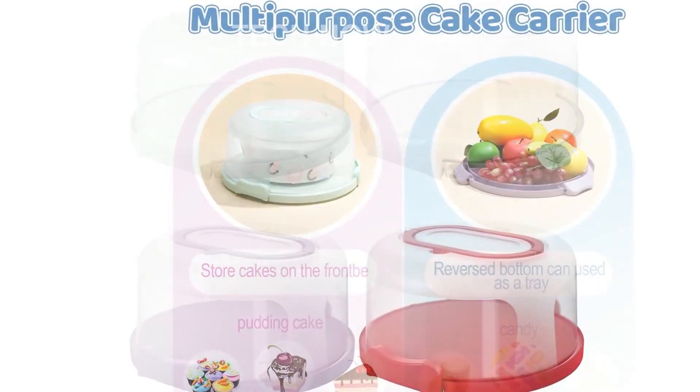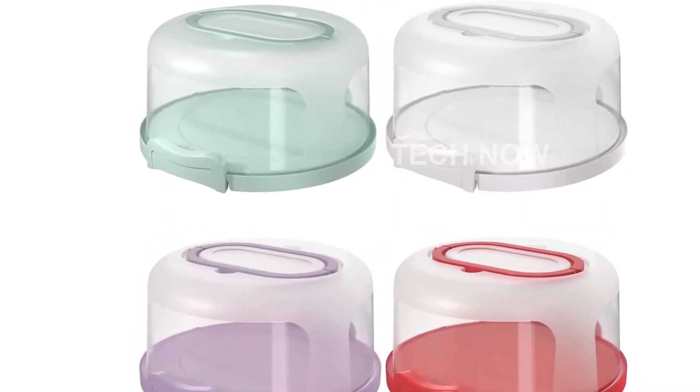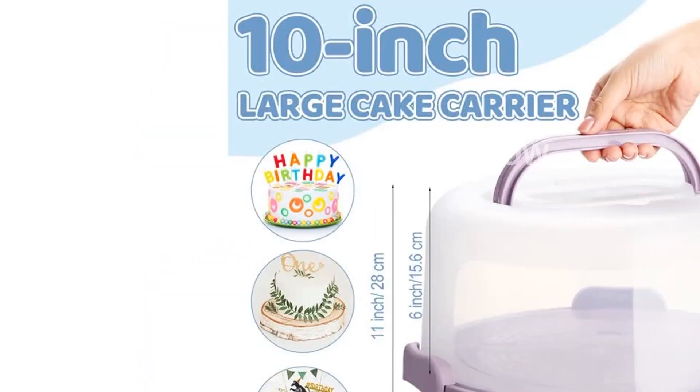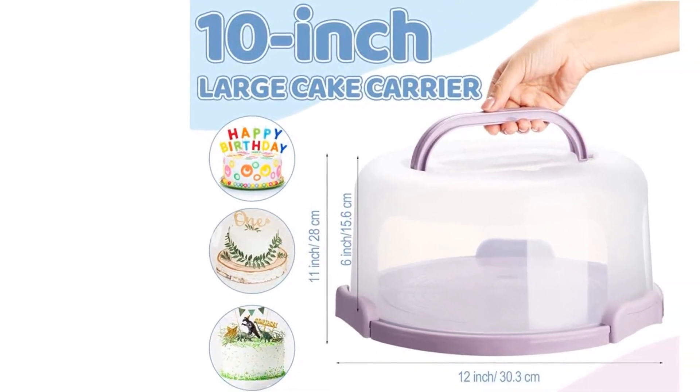These large cake containers have wide applications and are suitable for displaying all kinds of baked goods. From pies and tarts to cheesecakes and cookie cakes, these containers can hold it all. They are also perfect for small cakes, pastries, pudding cakes, and more.